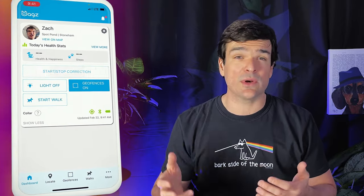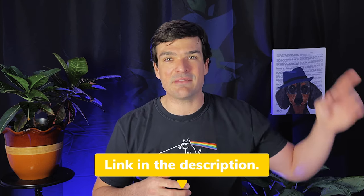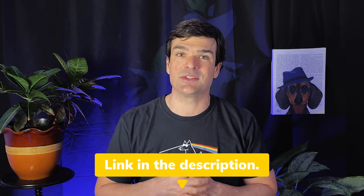I even issued a manual correction just to make sure, and that worked just fine. Based on my previous experiences with the WAGS, I'm sure that if I had stuck around it would have eventually updated the location and sent a correction signal, but that's not what I was testing here. Check out my WAGS review video if you're interested in learning more — I'll leave a link in the description.